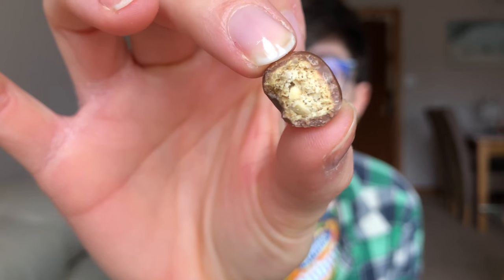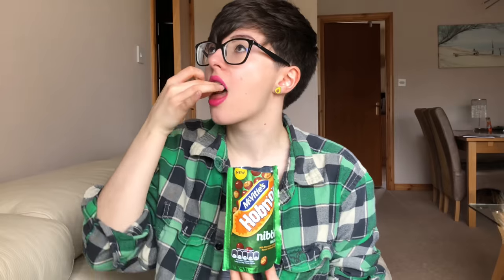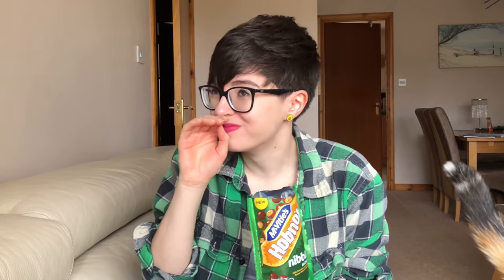Oh wow. So inside you can see that we have that lovely thick chocolate coating and just the crunchy biscuit in the center. Now there aren't any actual hazelnuts in these — it's all through flavoring — but I can assure you they certainly taste hazelnutty. I can't stop eating them. Immediately you taste the chocolate and the biscuit, but once you've been chewing it and swallow, you really get that lovely hazelnut flavor.